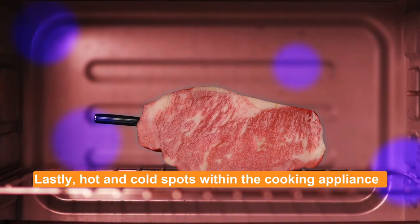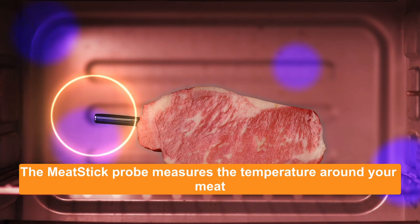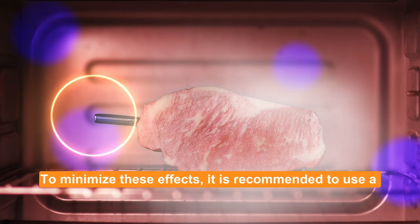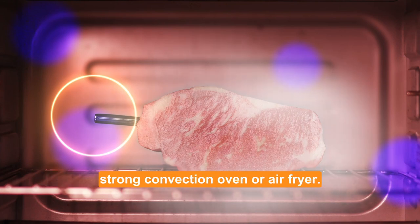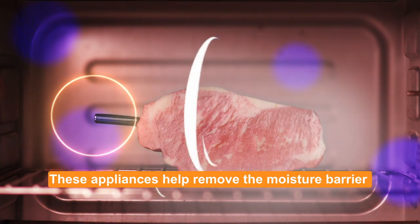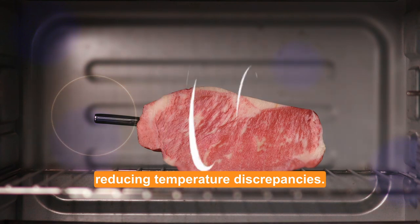Lastly, hot and cold spots within the cooking appliance can impact temperature readings. The meat stick probe measures the temperature around your meat and may be influenced by these variations. To minimize these effects, it is recommended to use a strong convection oven or air fryer. These appliances help remove the moisture barrier and distribute heat more evenly, reducing temperature discrepancies.